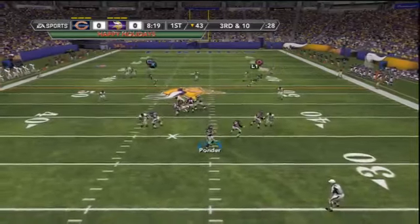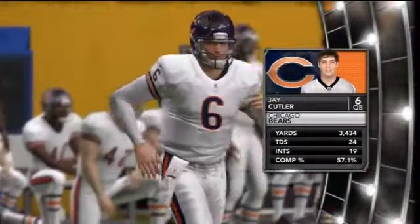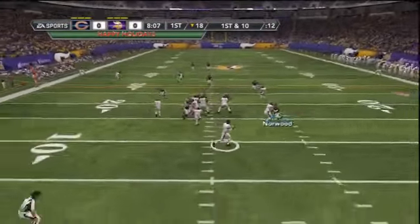Ponder takes a shotgun snap, waits, looks downfield, and fires in the direction of Mark Harrison. It's knocked away incomplete, so the Vikings punt. Jay Cutler comes out. The Bears have had a very disappointing season and he will have a long vacation coming up shortly after the Bears miss the playoffs.